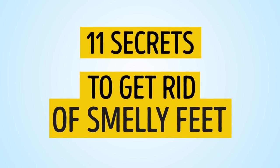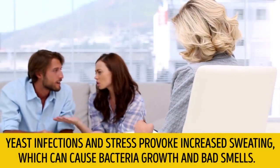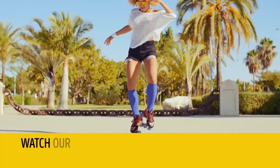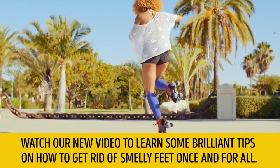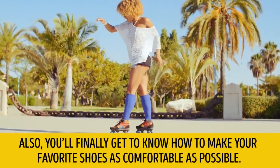11 Secrets to Get Rid of Smelly Feet. Yeast infections and stress-provoked increased sweating can cause bacteria growth and bad smells. Watch our new video to learn some brilliant tips on how to get rid of smelly feet once and for all. You'll also finally get to know how to make your favorite shoes as comfortable as possible.